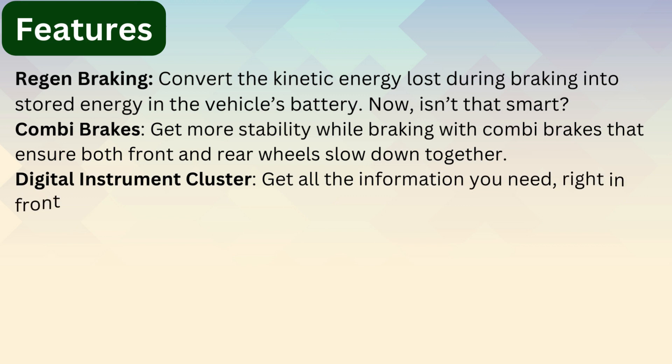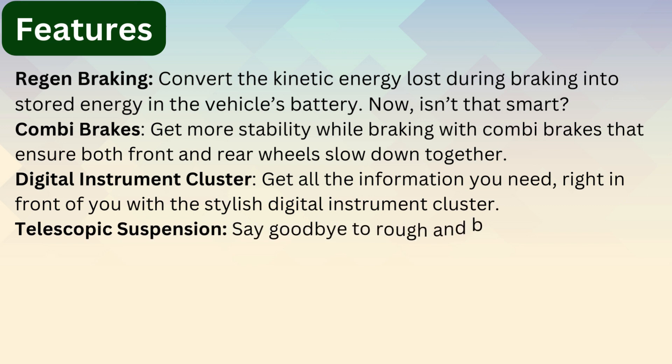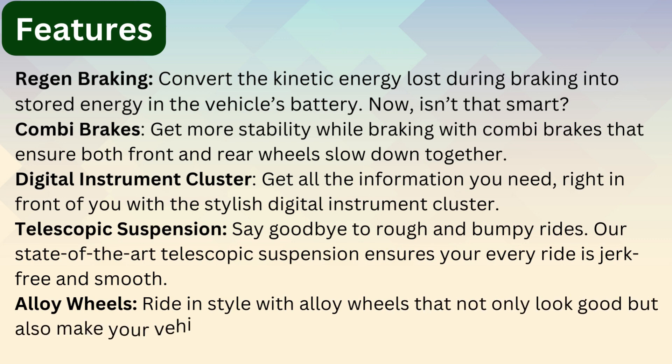Get all the information you need right in front of you with a stylish digital instrument cluster. The state-of-the-art telescopic suspension ensures every ride is worry-free and smooth. Ride in style with alloy wheels that not only look good but also make your vehicle lighter and more stable.